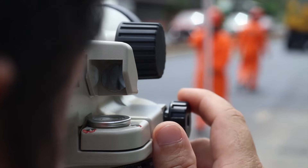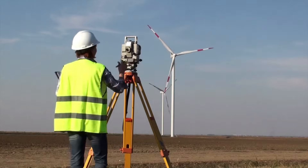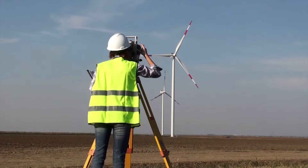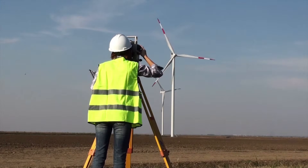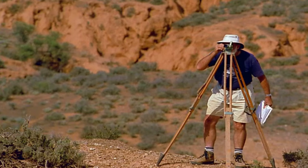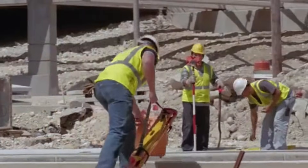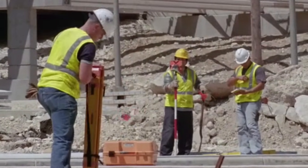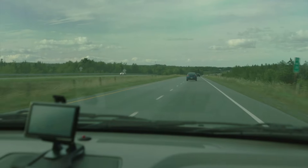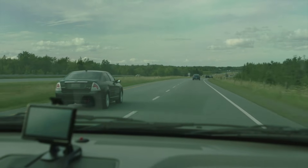Surveying technicians help surveyors and engineers take and document measurements of the land. They place stakes and search for previous survey points such as stone markers. Surveying technicians typically work full-time outdoors in all types of weather. They stand for long periods and may walk and climb hills carrying heavy instruments. They may need to commute long distances or even relocate to a worksite temporarily.